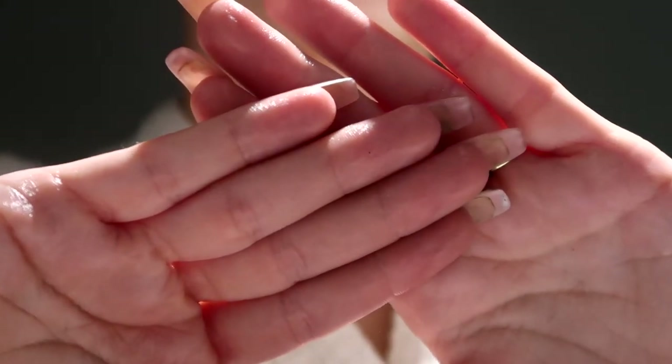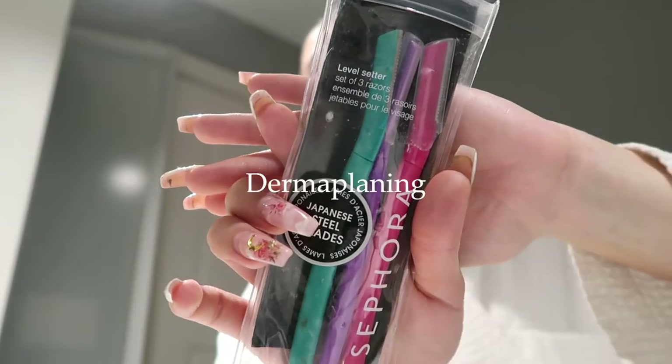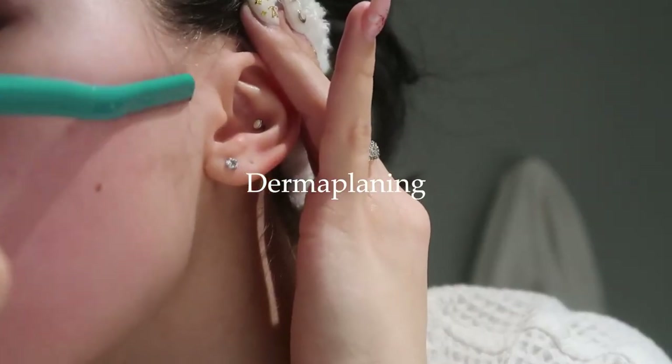I'm just using rosehip and vitamin E, but there are a bunch of different oils you can use for this. I just recently started doing this and it's really exciting to see all the oil plugs and blackheads come out. My skin is literally so soft and plump after this.